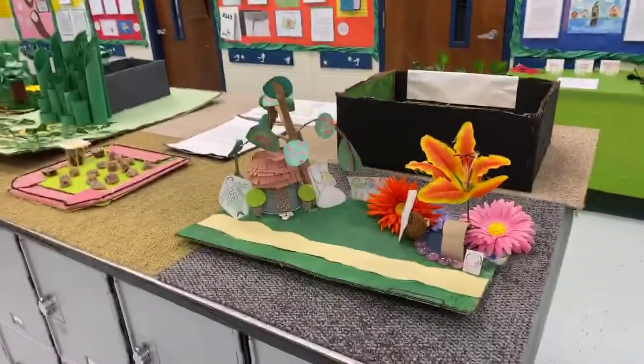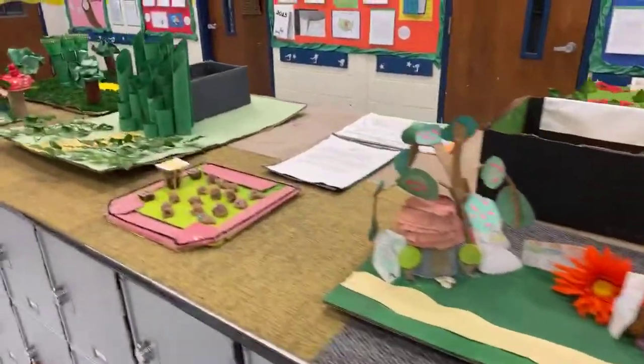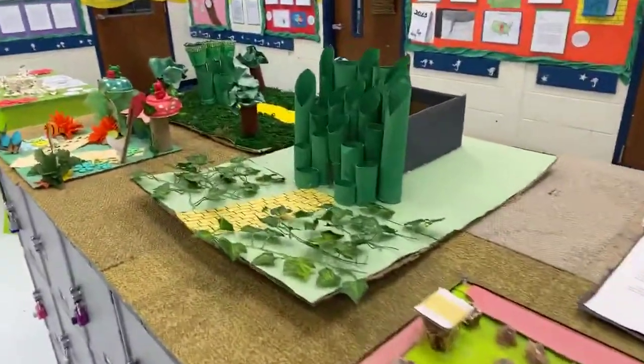These are awesome works worked on by our Mavericks during project time.